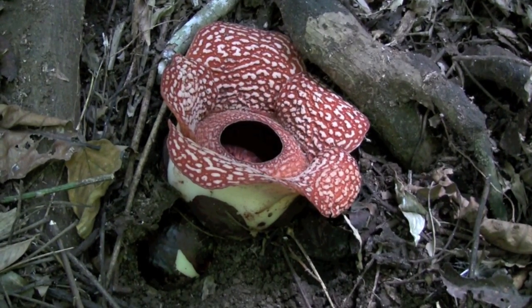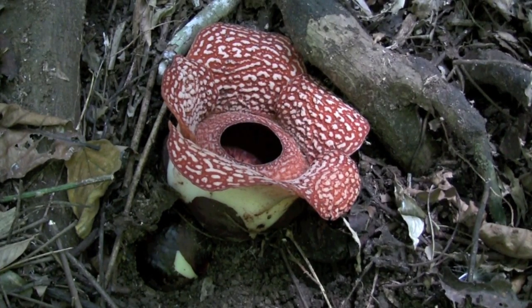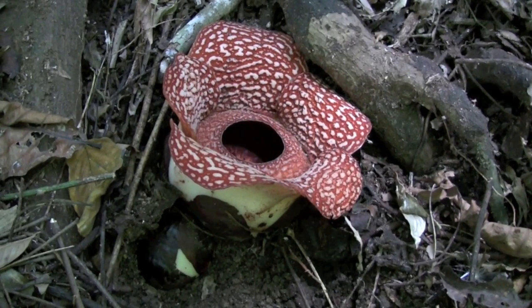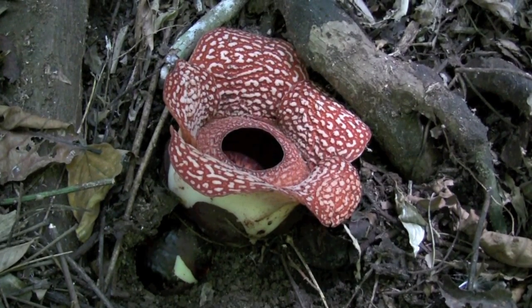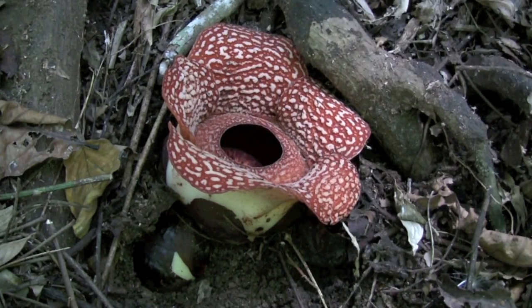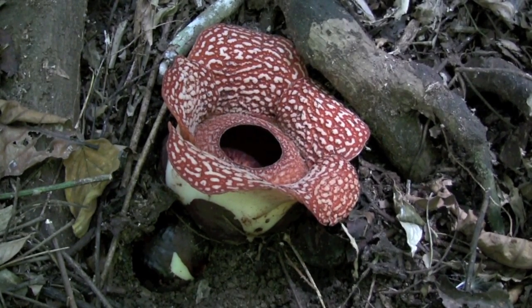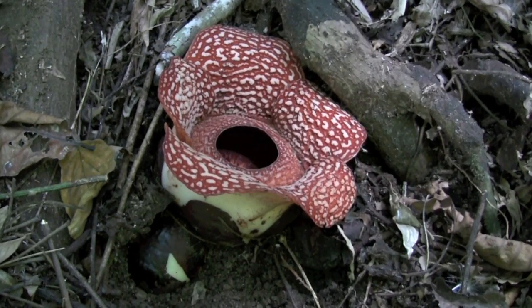Rafflesia flowers usually only stay open for a few days. Then they wilt and die if it's a male flower, or will develop the fruit if it's a female flower and fertilization has been achieved. It's quite spectacular that the plant puts so much energy into producing such a large flower that is only around for a little while.